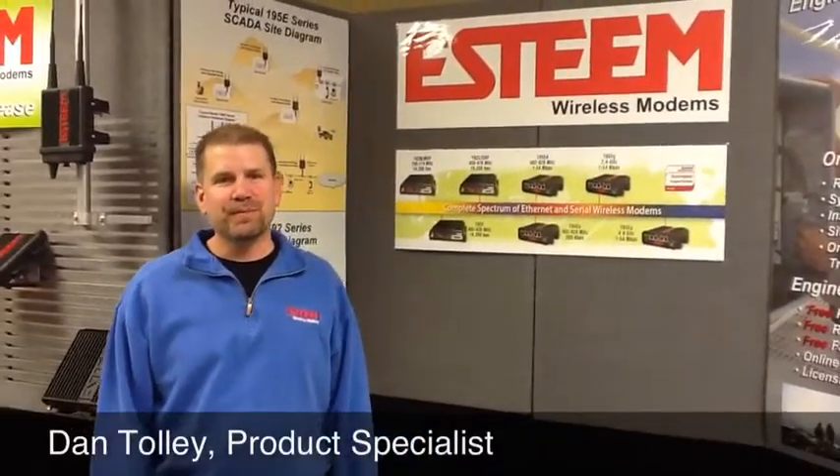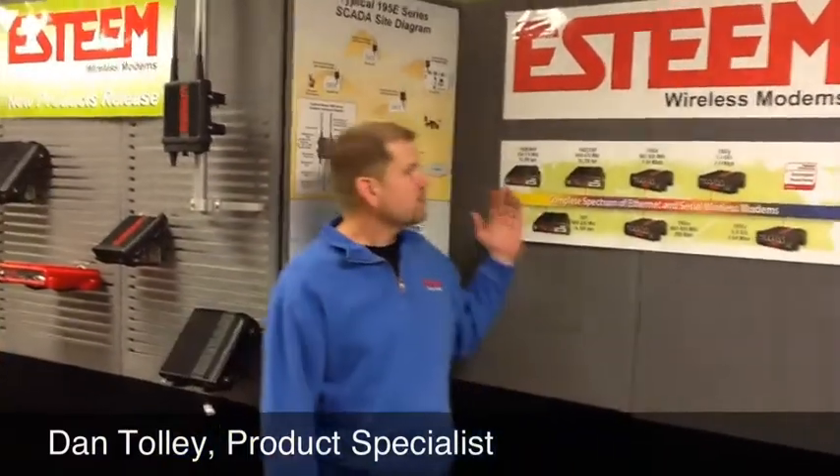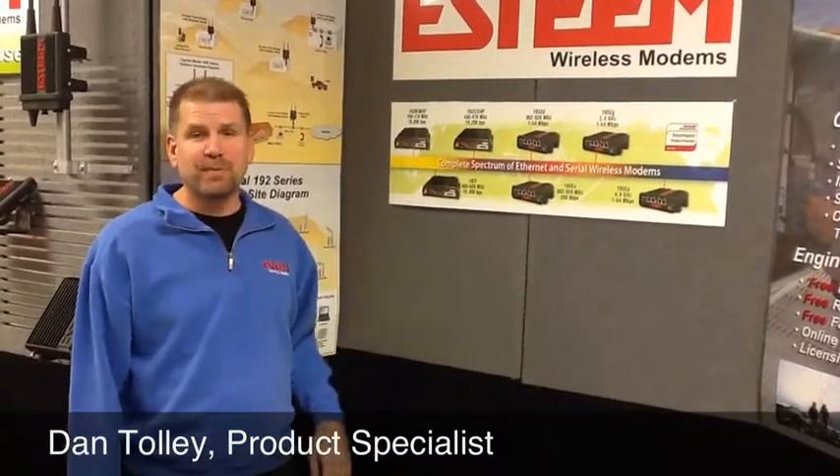Hi, welcome to Esteem Wireless Modems. We at Esteem are the manufacturers of 11 different wireless modems ranging in frequency from 150 megahertz all the way up to 5.8 gigahertz.